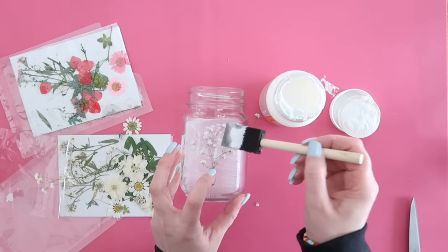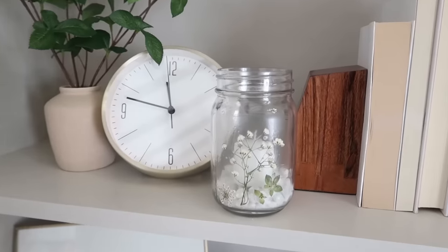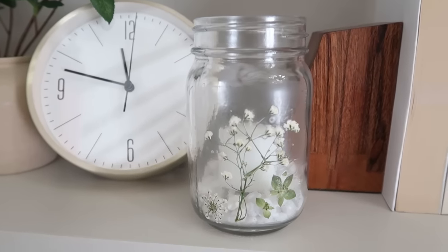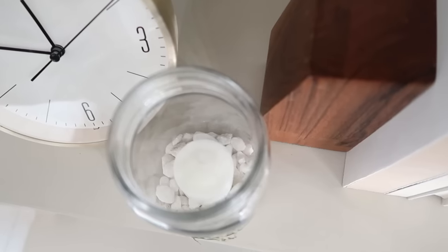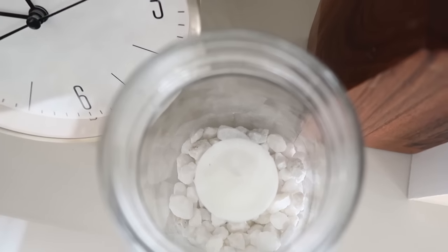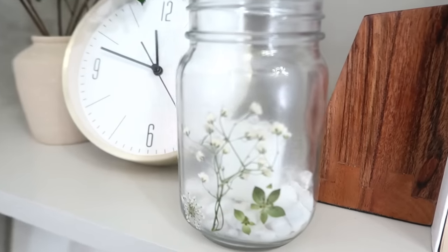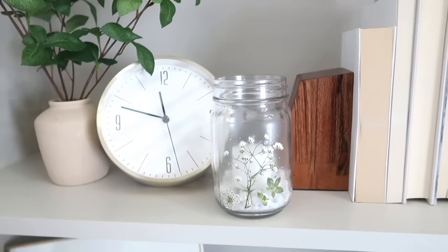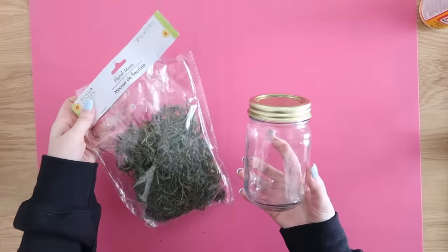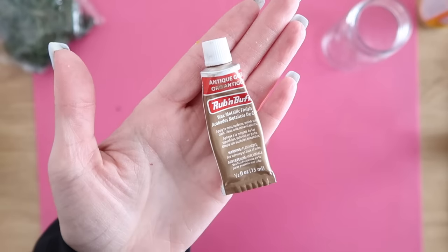My favorite crafting things always include Mod Podge, so we're going to Mod Podge some dried flowers onto a mason jar for a gorgeous, classy look. Take some Mod Podge — you can find it at Dollar Tree in smaller bottles — use a foam brush to wipe it onto the surface of your mason jar. Take a dried flower, then add more Mod Podge on top to seal it in. Let it dry for a good hour. I added some Dollar Tree white rocks into the bottom and also a Dollar Tree votive candle — look how classy and beautiful this turned out.